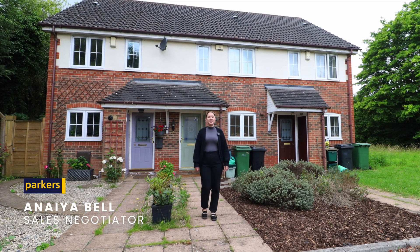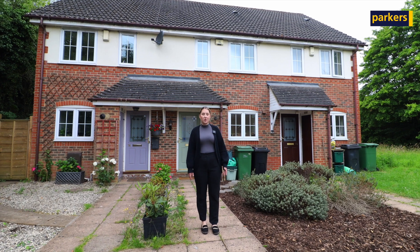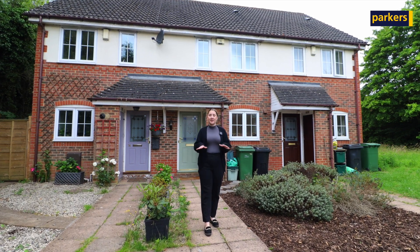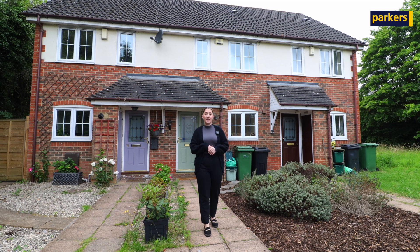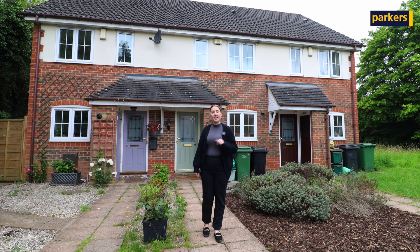Hi, I'm Inea from Parkers in Thiel, and today you join me outside this lovely two-bedroom mid-terrace property in Aldermaston Wharf. It's set in a quiet cul-de-sac, very close proximity to Aldermaston train station, and you've also got the A4 and M4 motorway close by as well. Come on in and have a look around.